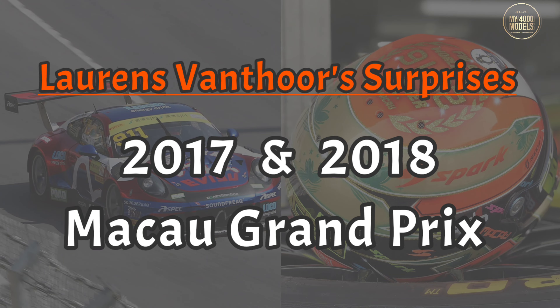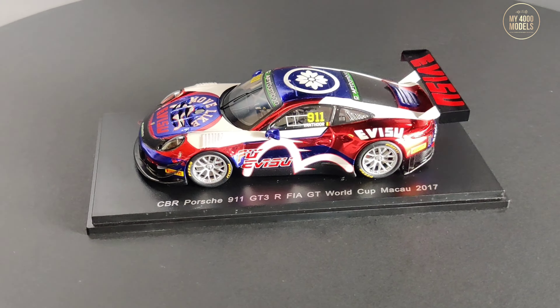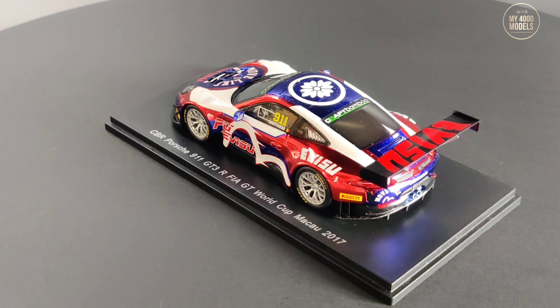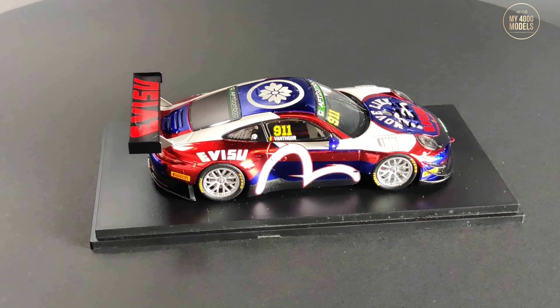And now to the two surprises from Vanthoor when he returned to Macau in the years following his big crash. In 2017, Vanthoor returned to Macau in a Porsche, sponsored by the clothing company ABC.